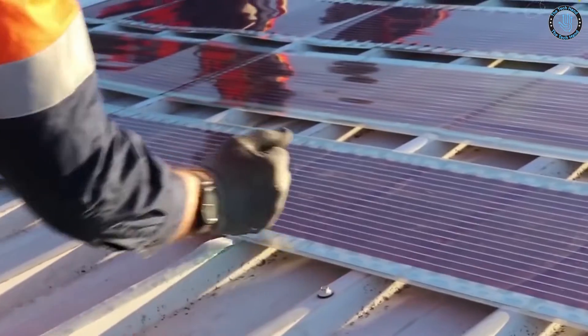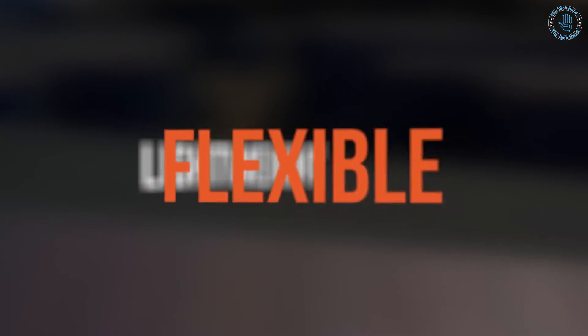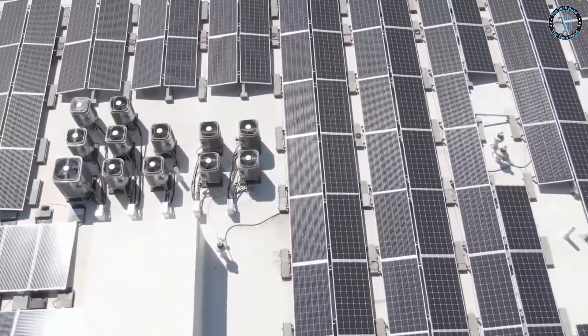Sticker solar panels have several advantages over traditional solar panels. They are lightweight, flexible, and easy to install, making them a convenient option for both residential and commercial use.